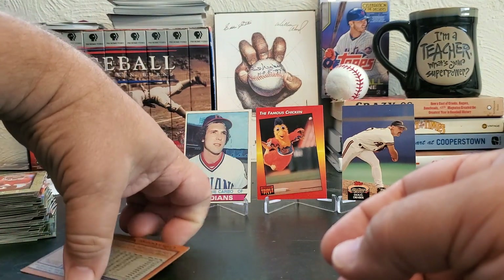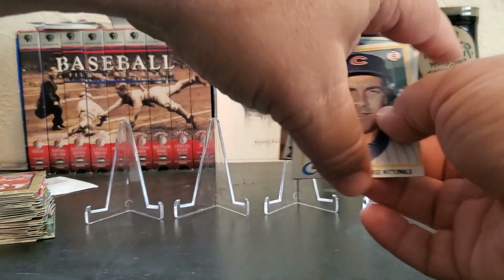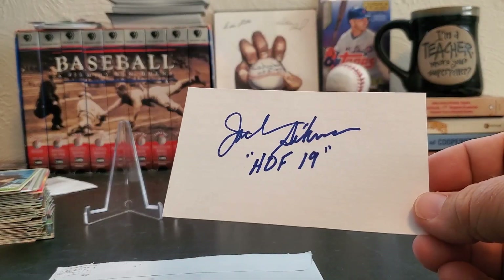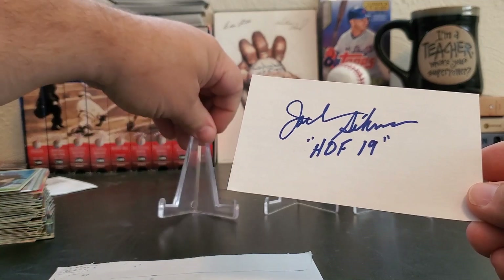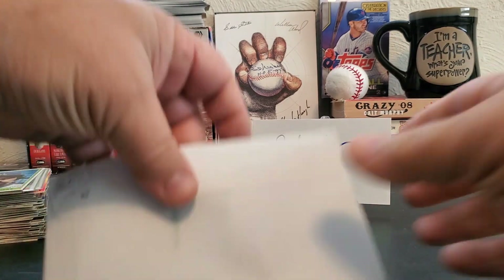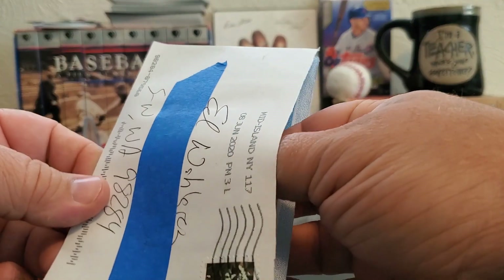Okay, we got some autographs. I'm going to have to spend most of the rest of my day sorting this stuff and blending in the cards I already have for these guys and figuring out the schedule for when I can send them out. Here we go with our autographs. We do have a TTM from New York — I got this for $2.50 off of Facebook. Jack Sikma, of course Sonic great, Hall of Famer — 2019 index card for $2.50. He doesn't do TTM or anything, so I figured that was a great pickup. Mid-Island, New York, one card.